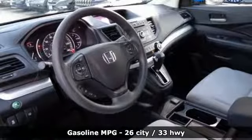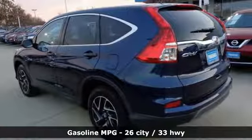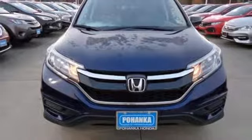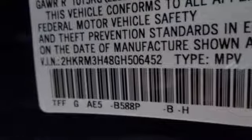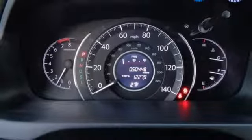And get ready for an impressive combination of features: streaming audio, wireless phone connectivity, manual tilting steering column, power windows, manual telescoping steering column, continuously variable automatic transmission, aluminum wheels, gas pressurized shocks, and in-line four-cylinder engine.